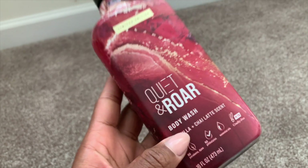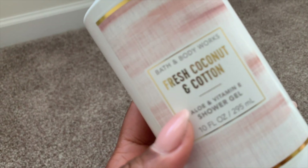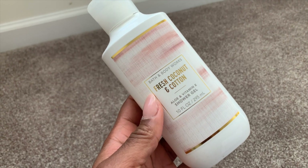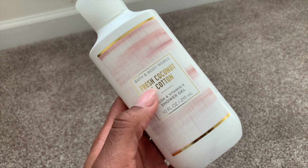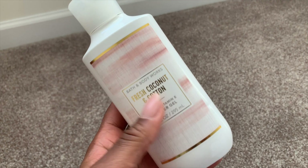Quiet and Roar's scents go crazy, and I got this from Target. I also used up this Bath and Body Works Fresh Coconut and Cotton shower gel. I quite enjoyed this scent — I still have the body mist I'm using up. Believe it or not, I have not used up a single body mist by Bath and Body Works yet since my year of purchasing them.